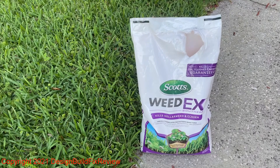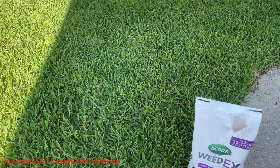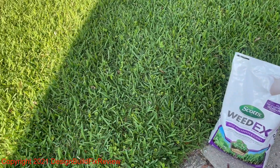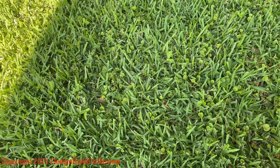This is week two for the WeedX application. I sprayed WeedX on this lawn two weeks ago when it was 82 degrees out, and we'll see some of the results. There is some results, but it still looks like the weeds are winning.